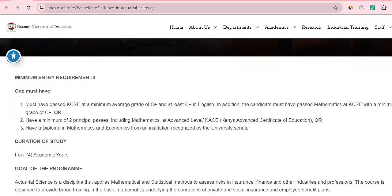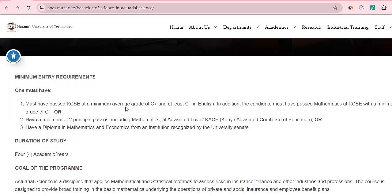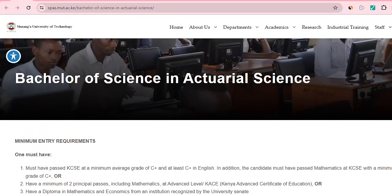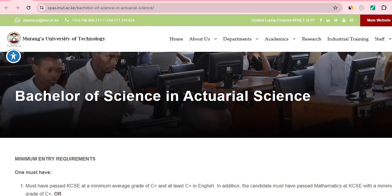For Muranga University of Technology, the qualifications require a KCSE mean grade of C plus, with at least C plus in English and C plus in maths. Other entry options include a Kenya Advanced Certificate of Education or a diploma in maths and economics with a minimum of two passes. The duration of the course is four years.